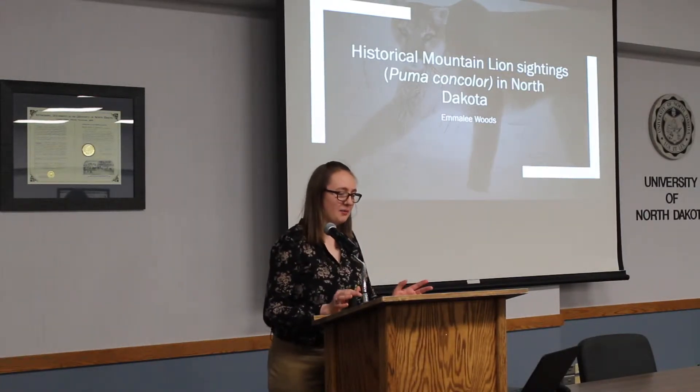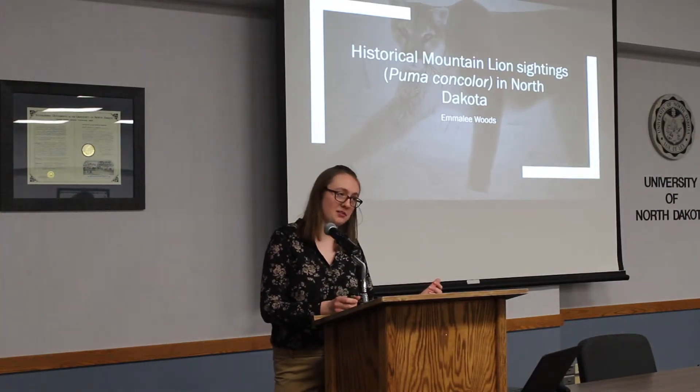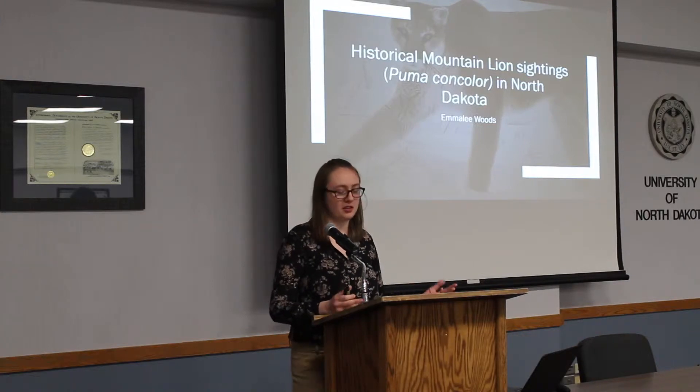My name is Emily Woods. I am in the Wildlife Biology Department, and I did my research project on historical mountain lion sightings here in North Dakota.